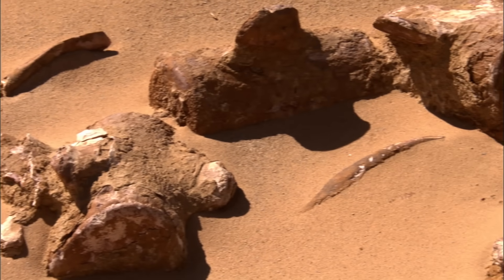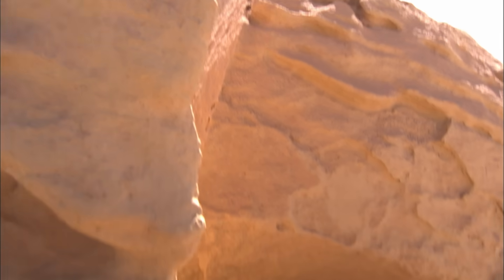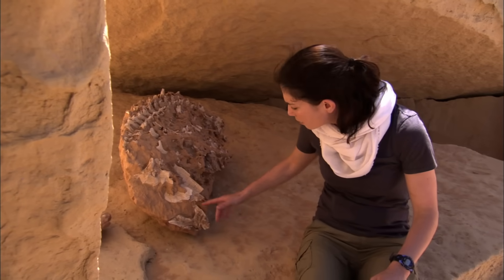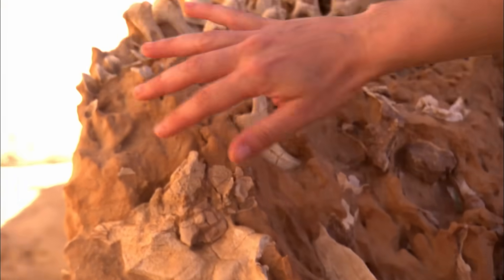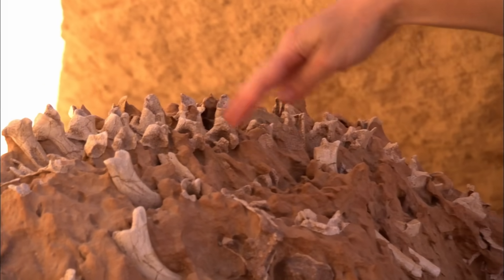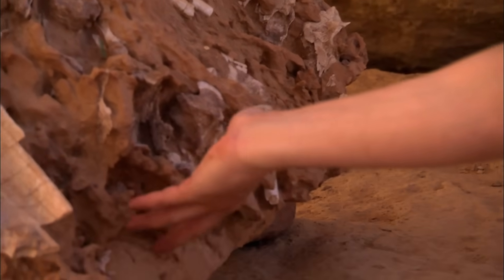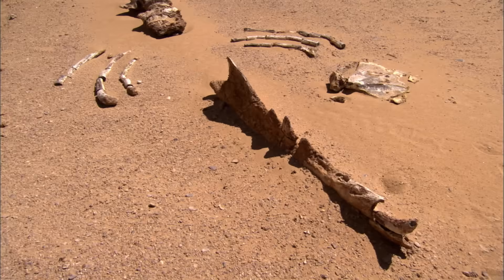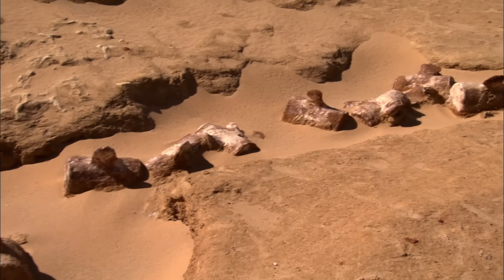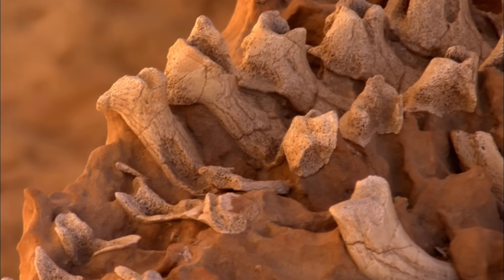Here we've got the fossil of a baby whale. You can see the lower jaw down here with some teeth, and the shoulder, the backbone, some ribs — all curled around, with the tail coming right back near the head. As if finding whales in the desert wasn't intriguing enough, there's yet another mystery: a lot of the fossils are of very young Dorodons, like this one.